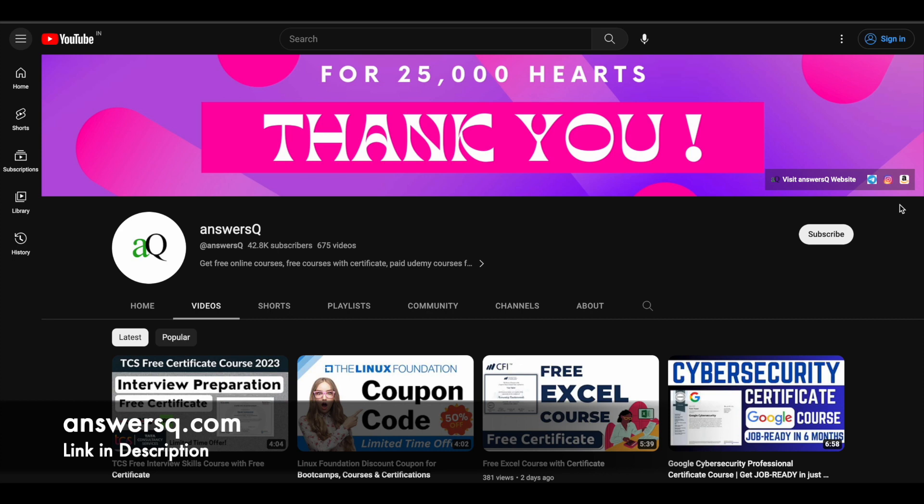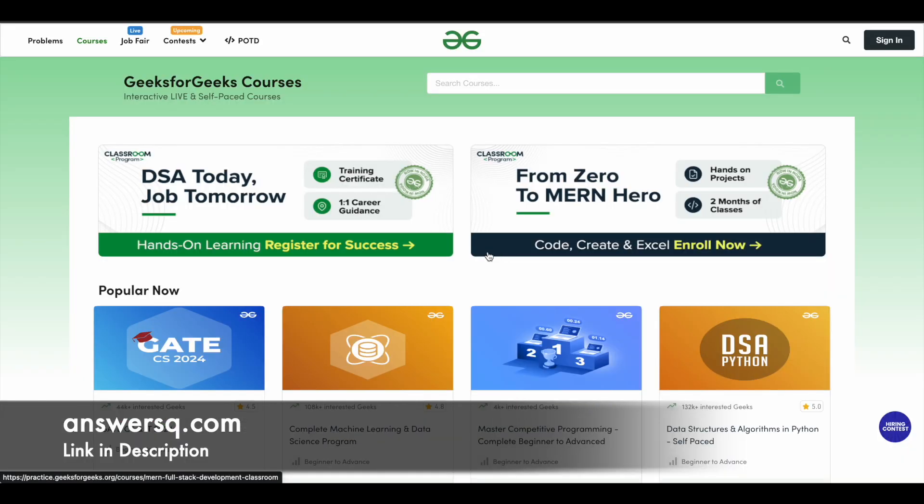I'll give you all those links in the description — do check it out. And before we see those courses, I would like to give you a small update regarding Geeks for Geeks.